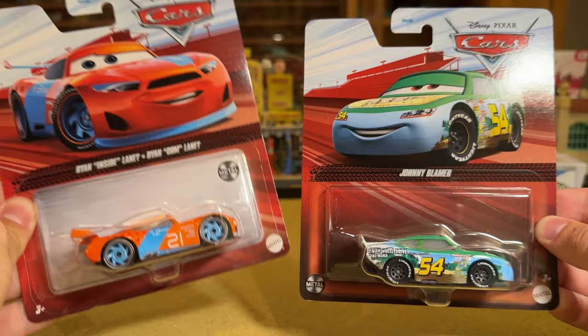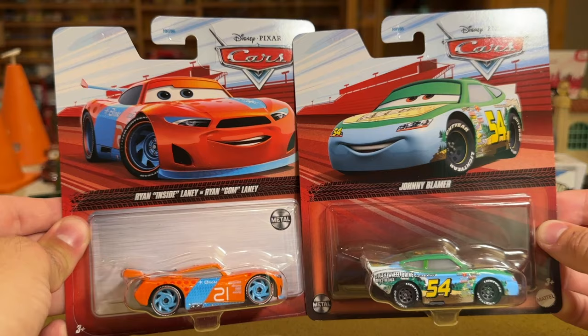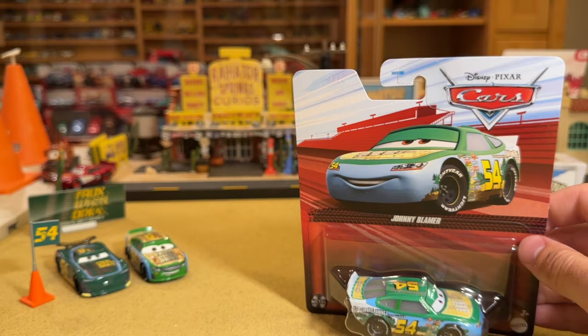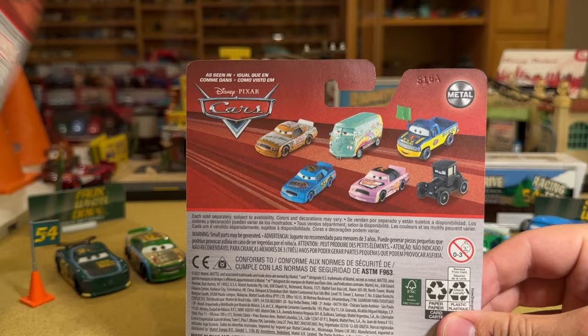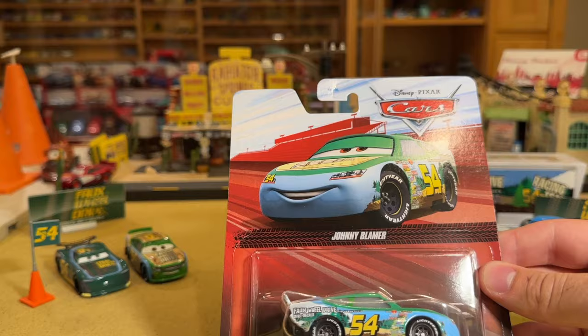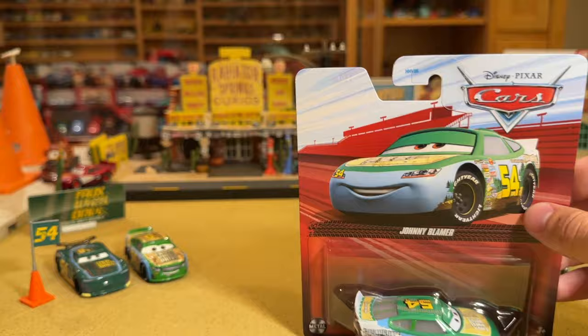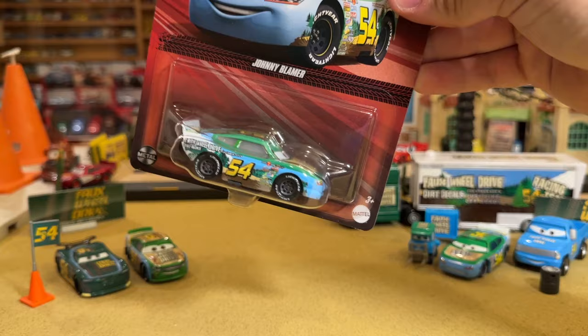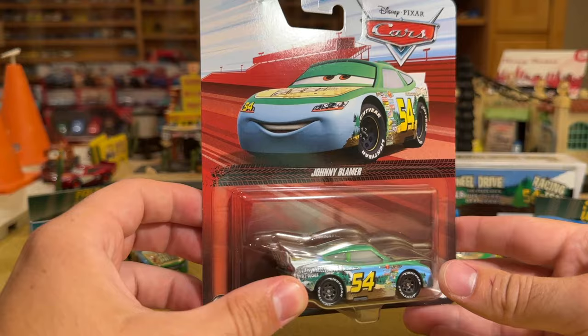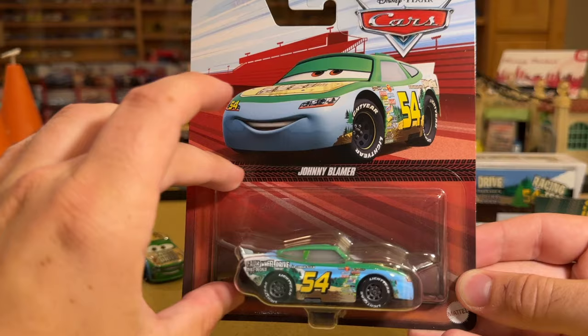Are they doing this to distinguish between certain releases, or just because it's easier and cheaper to print? I'd say the latter. You can also notice they're removing — or rather repositioning — the metal logo. It's now up in the right corner and down in the corner as well, more like the Cars on the Road packaging. They also moved the age rating over the Mattel logo, so they just rearranged things to be more uniform and probably cheaper to print.